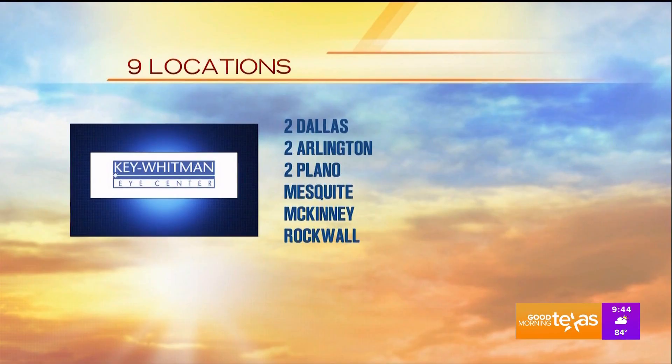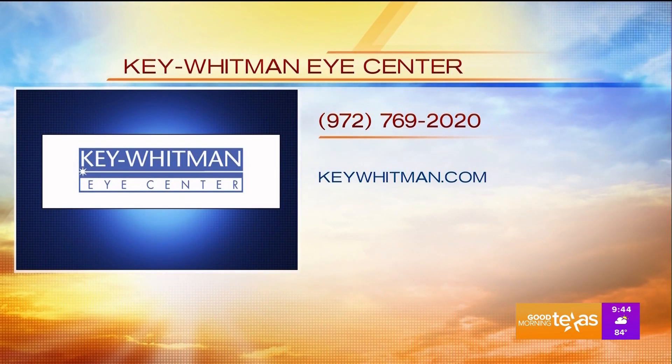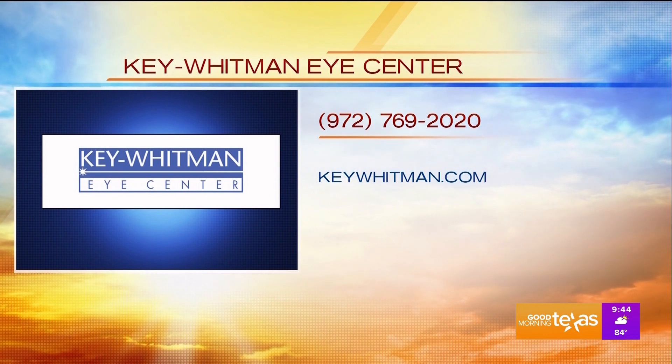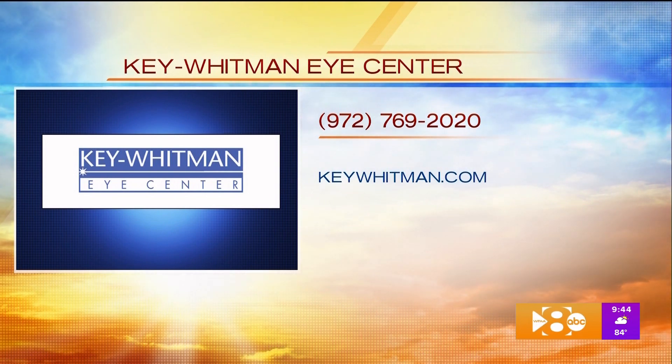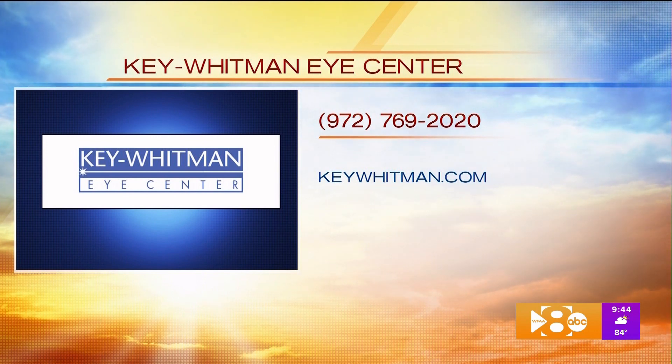In prevention. Absolutely, get it out of the game. Thank you for coming in — it's always nice to see you, you always have great information for us. If you have any questions about what we discussed today, give them a call — they are ready to answer your questions. It's 972-769-2020. You can also visit their website at keywhitman.com to schedule an appointment. Go in and get that exam. You can see Dr. Jacob at the Plano, Rockwall, and McKinney locations.